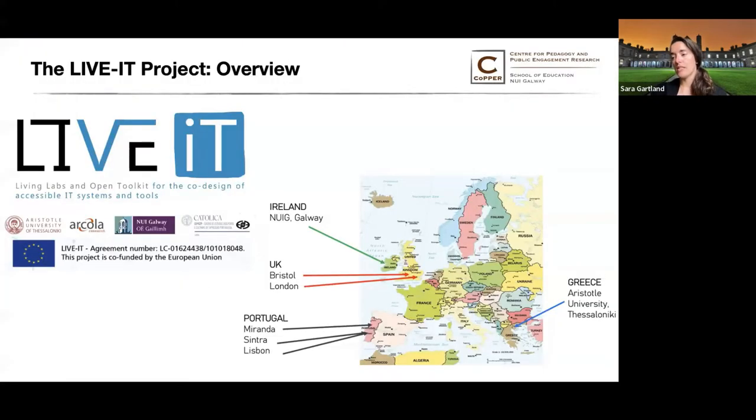The LiveIT Project is a one-year EU-funded pilot project that kicked off last May. Its overall goal is to improve web accessibility for people with cognitive disabilities by doing research with people with cognitive disabilities — involving them in the research process, the design process, all the way through. We've accomplished a lot in 12 months, but there's still a lot left to do.